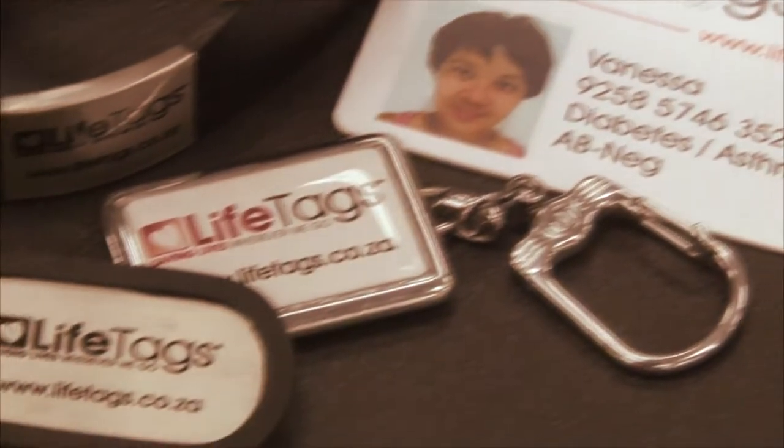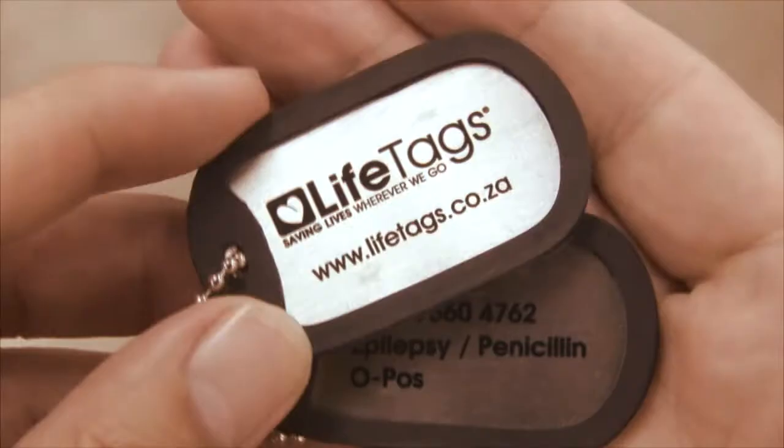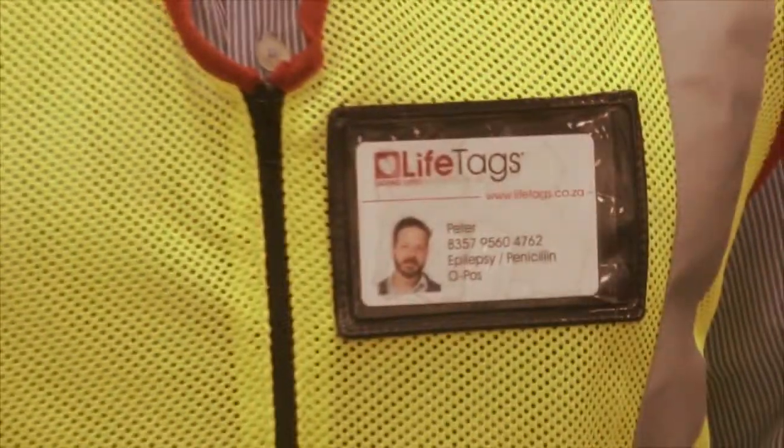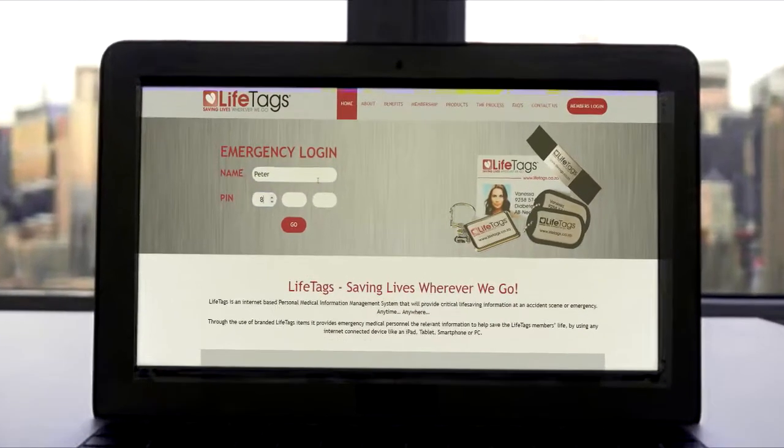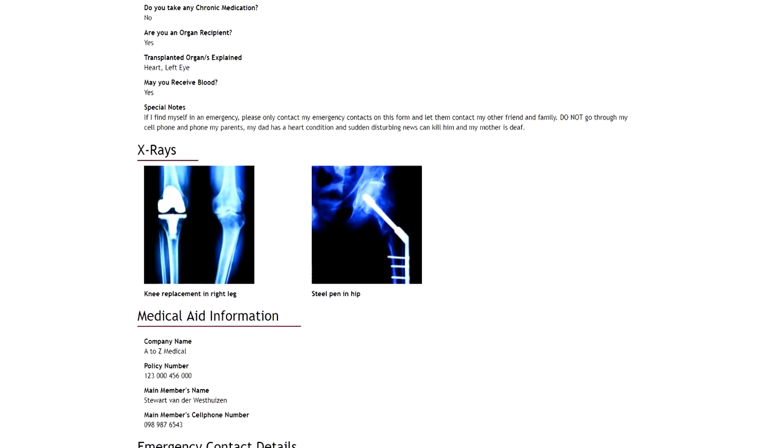All LifeTags items will show the member's name, number, medical conditions and blood type, already making it effective as a read-only item. You can also access the member's personal medical information page with their personal medical history and other information.